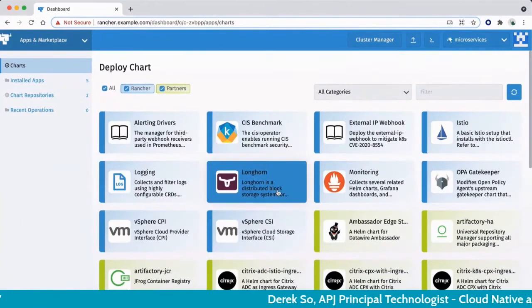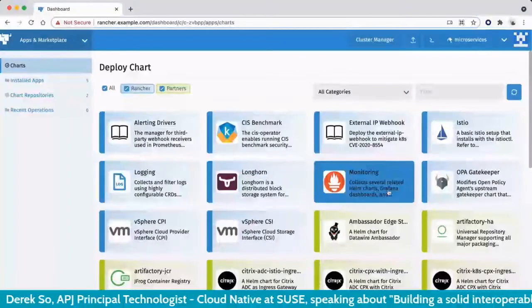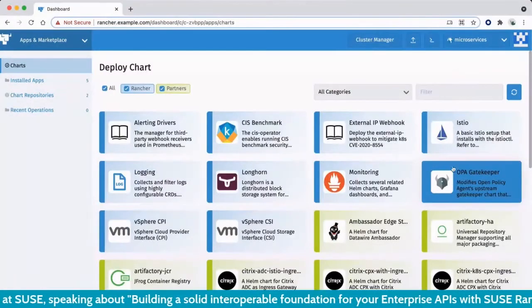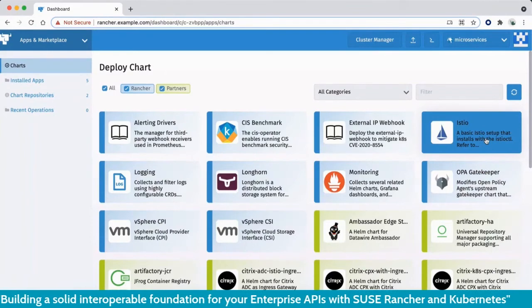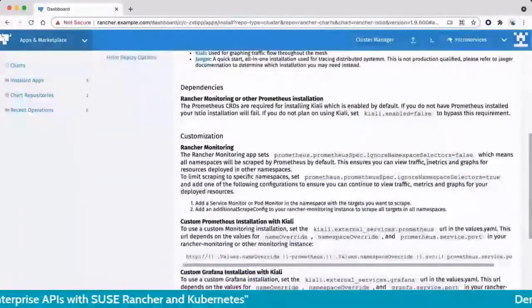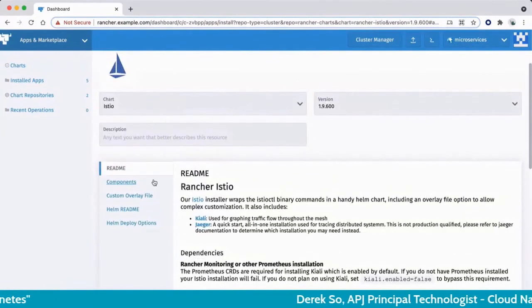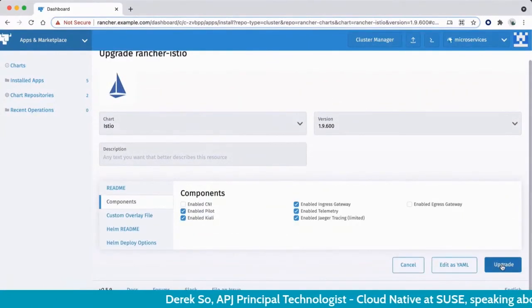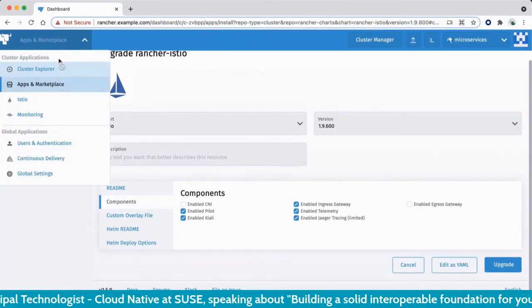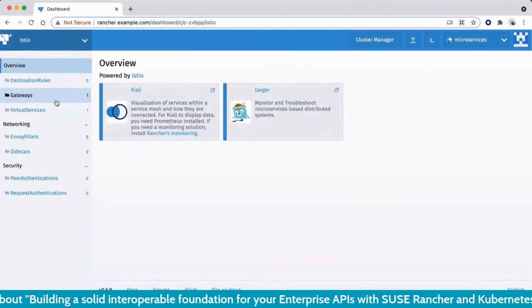Another feature is the application catalog, which makes it easy to add applications to your Kubernetes cluster. There are many options including security tools, CIS benchmarks, OPA Gatekeeper, and more. One of them is Istio for running a service mesh. When you click on it, it brings up a form to choose which components you want to deploy. Since I've already deployed it, it presents me with just an upgrade option, making it very user-friendly.